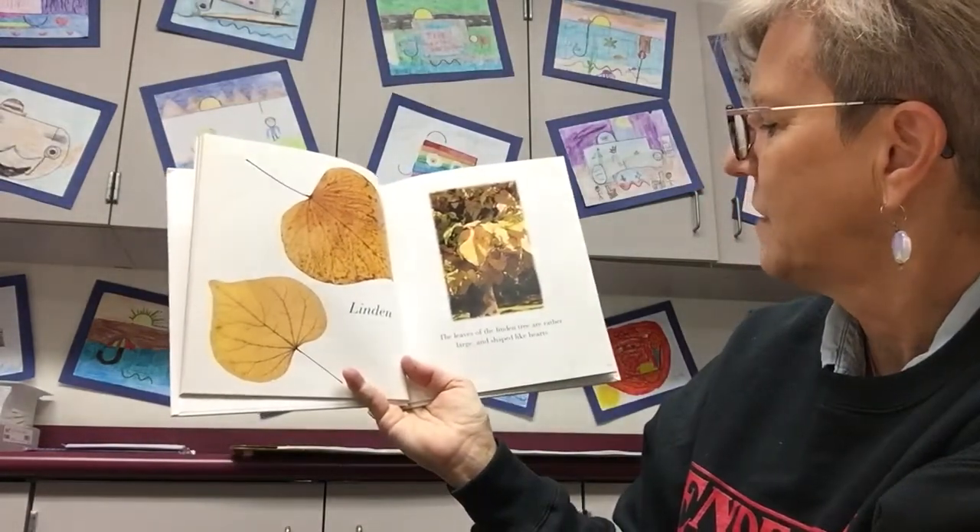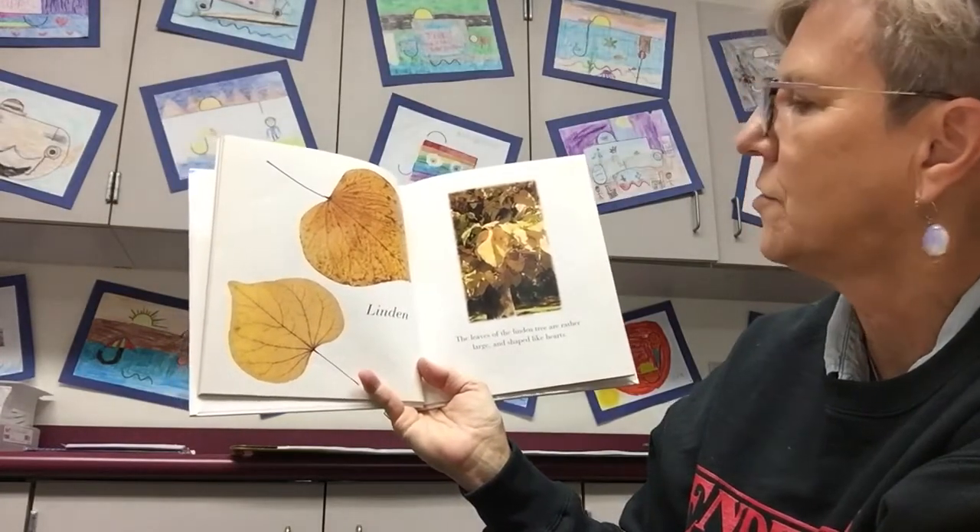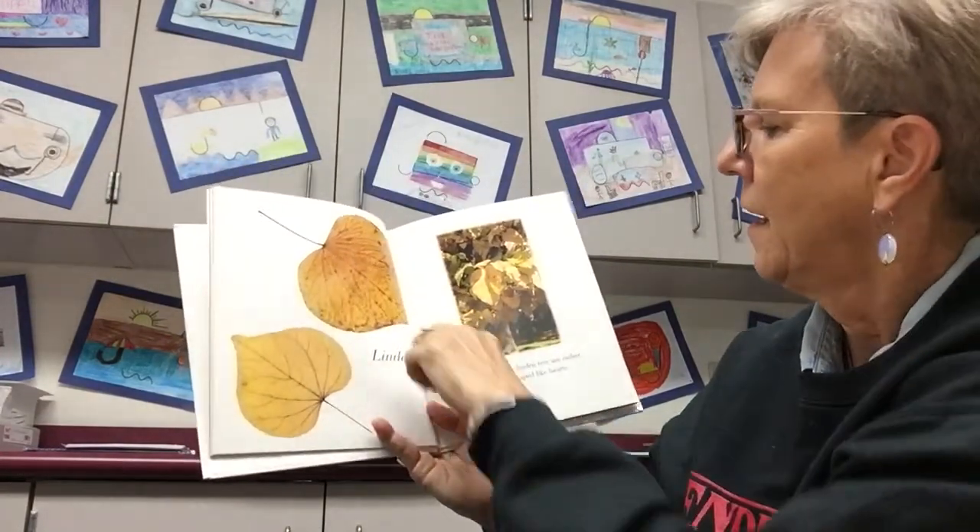Linden. The leaves of the linden tree are rather large and shaped like hearts. That's pretty.